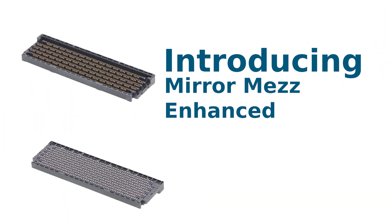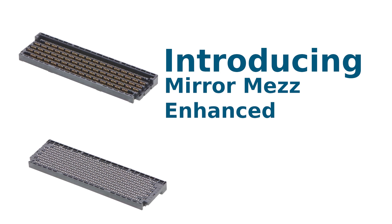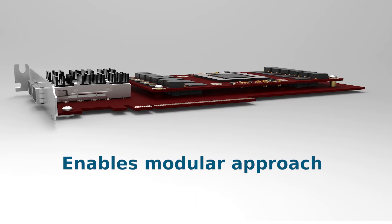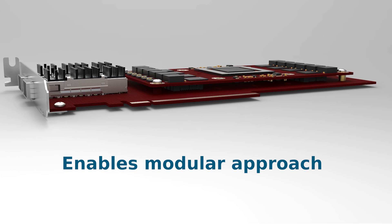Introducing Mirror Mesh Enhanced — the latest addition to the Mirror Mesh family of genderless mezzanine board-to-board connectors. Mirror Mesh Enhanced supports 224 gigabits per second PAM4 speeds and features a modular approach to compute, supporting scale-up or scale-down as the system requires.